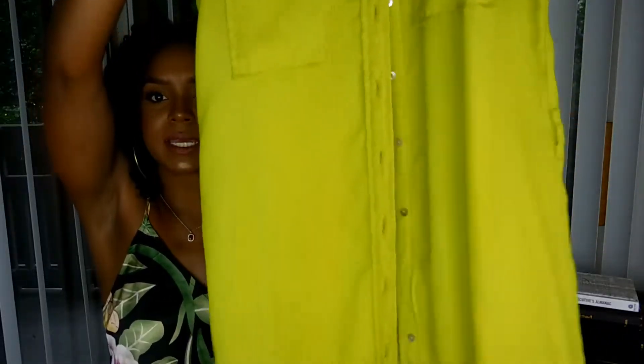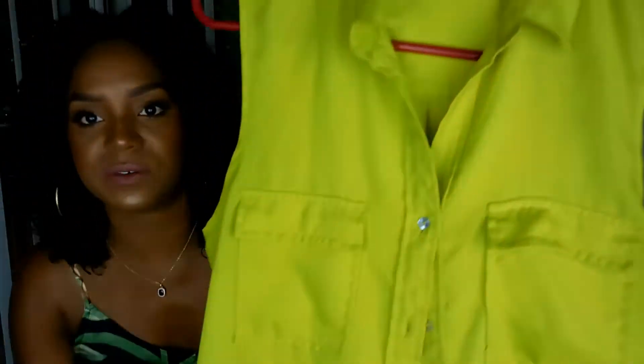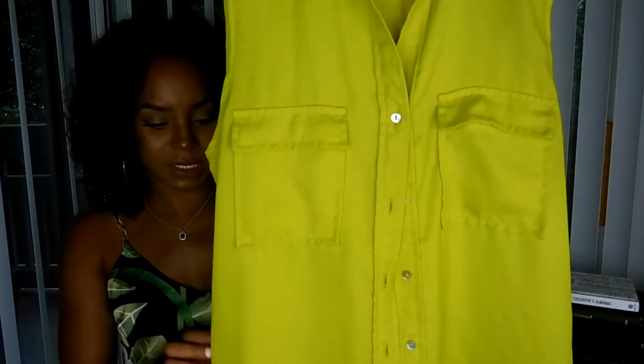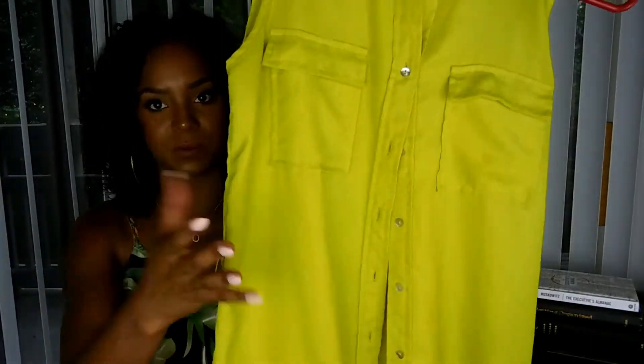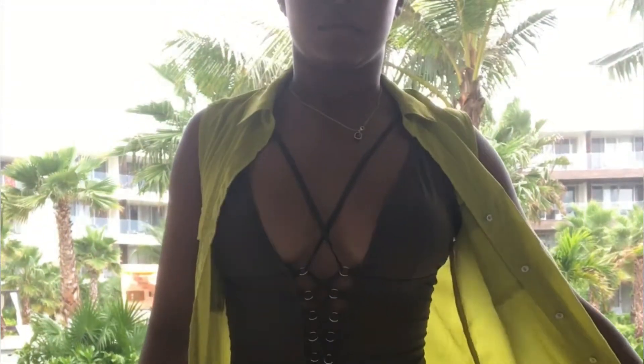This is a very long green sheer maxi dress — very sheer. It came with a belt but mine didn't include it. It's so cute; I thought I'd wear it as a dress but on the trip I actually wore it as a cover-up over the next bathing suit I'm going to show you. I think I only paid like five or six dollars for this thing.